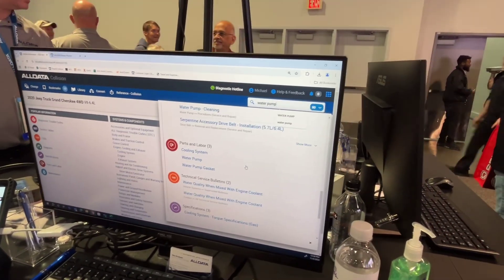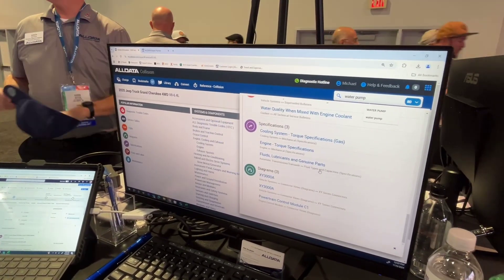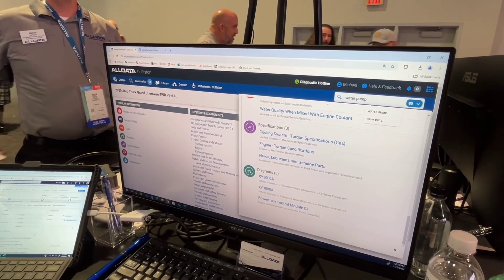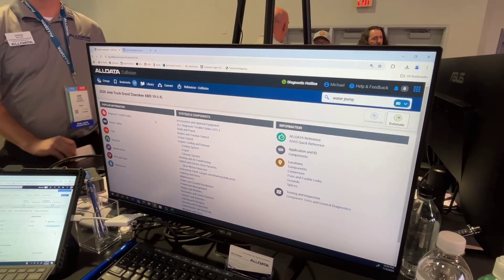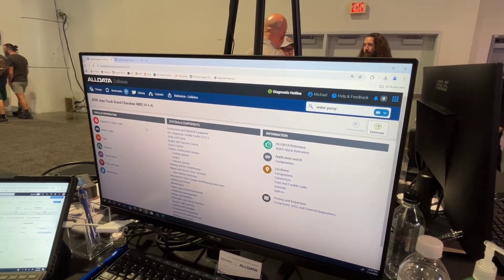In addition to that, you also get the technical service bulletins, specifications, and diagrams. It's all one-stop shop — we try to get you everything you need. We do have invoicing and other features that we can add on to your subscription, but our core product, being Repair and Collision, will get you everything you need in one spot.